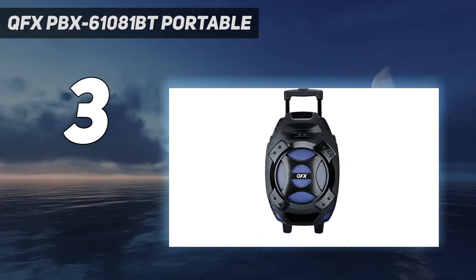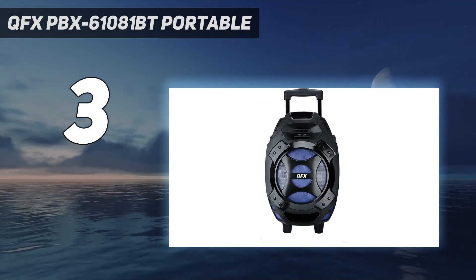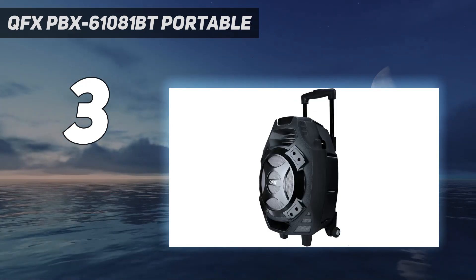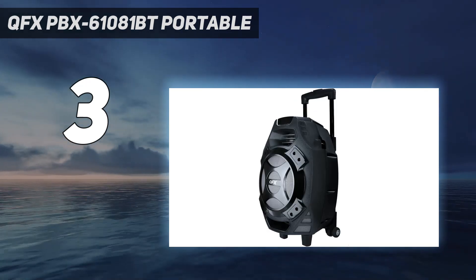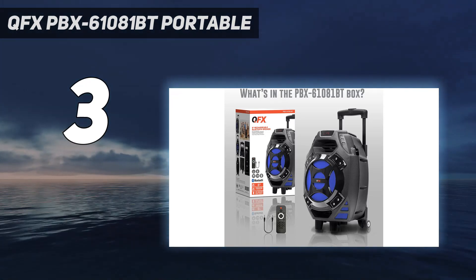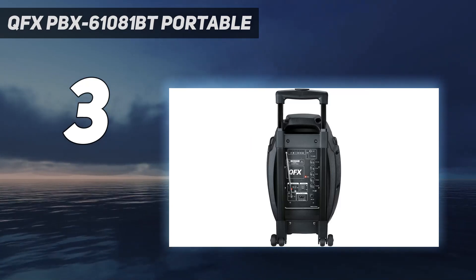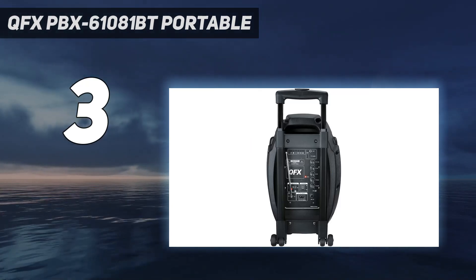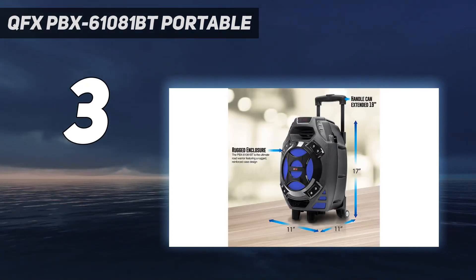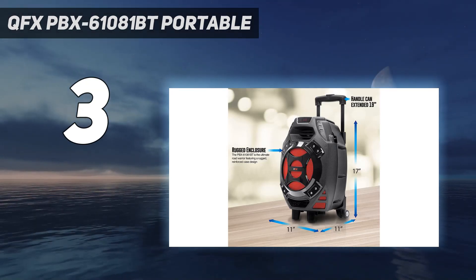We loved the design and the functionality of this speaker. You have so many options when it comes to music playback: Bluetooth, USB port, micro SD card slot, mic input, and aux input. The connection quality is pretty good and the battery is great. The sound quality is not perfect — the bass is weak and unimpressive — but the good thing is that it can be pretty loud.